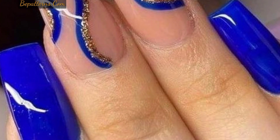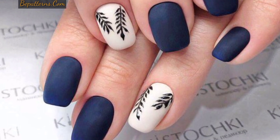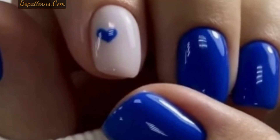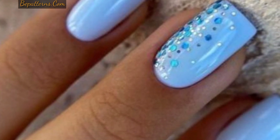Dear friends, I am back again with some prettier, chic and beautiful designs of blue nail art for manicure. These are so amazing, so unique and fabulous. I hope you will love these beautiful designs. In this video, you can see icy blue, navy blue and sky blue nail art designs.